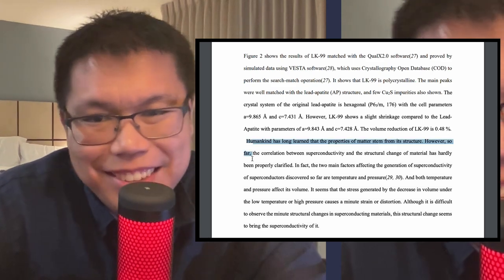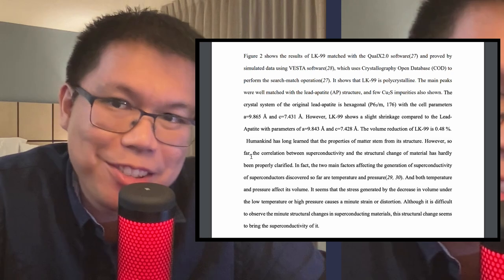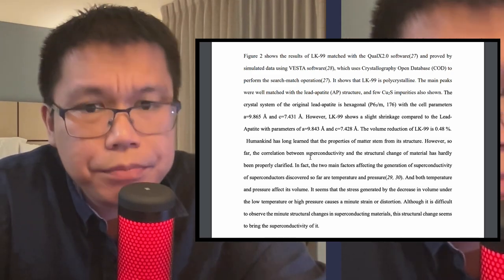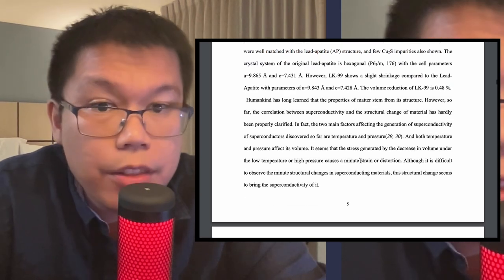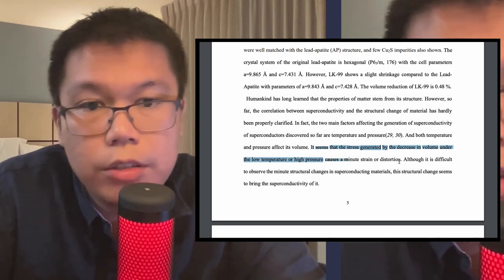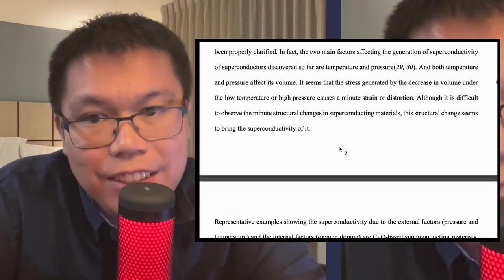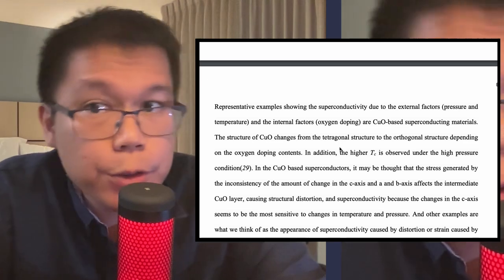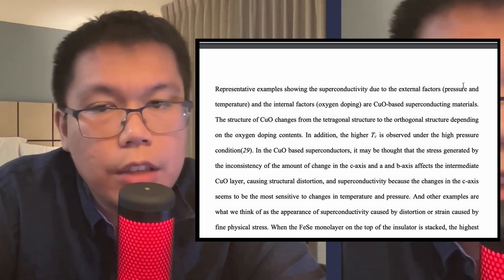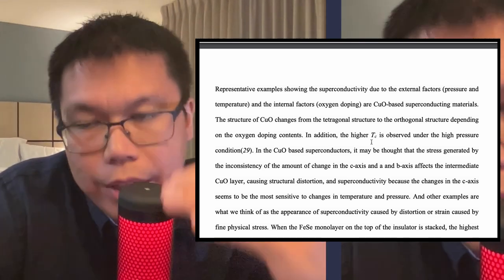Going through the paper a bit more, they say that humankind has long learned the properties of matter stem from its structure. We call this the material structure-property relationship — it actually has its own unique name because we talk about it so much. They say normally we have established superconductivity driven by temperature and pressure, so there must be something to do with structure. It seems that stress generated by volume change under low temperature and high pressure causes an immediate strain or distortion. This is observed in thin films all the time. Although it's difficult to observe the minute changes in superconducting materials, this structural change seems to bring the superconductivity. They say that usually superconducting happens because of external factors — again, pressure and temperature — or internal factors like oxygen in the case of copper oxide superconductors.